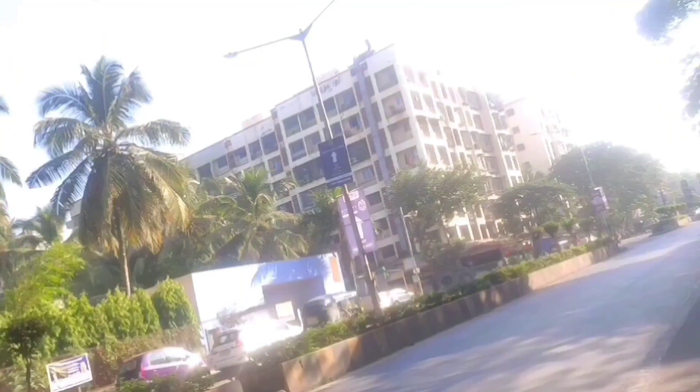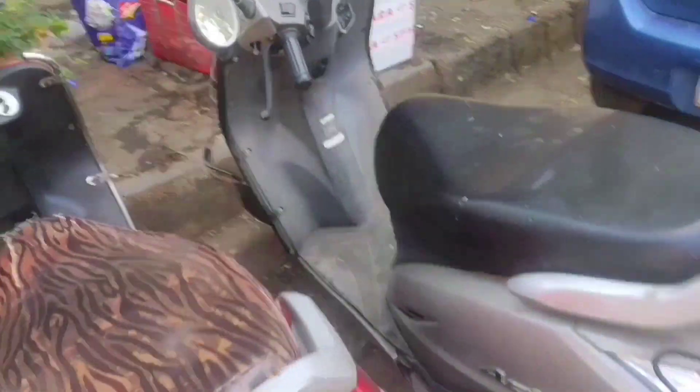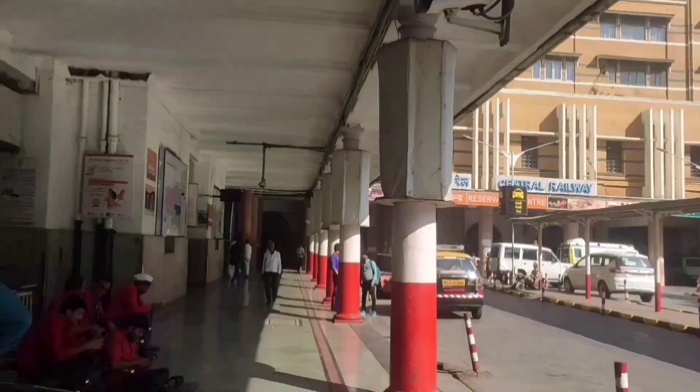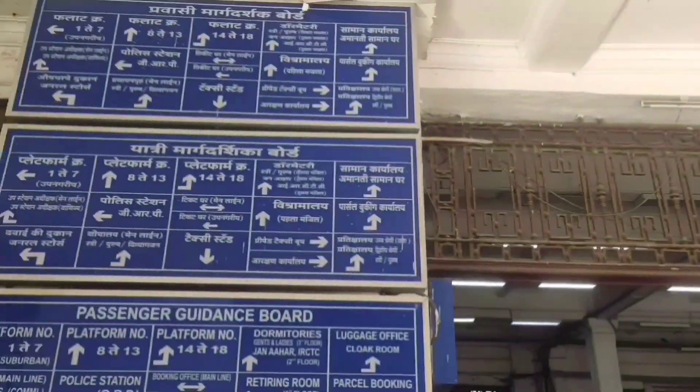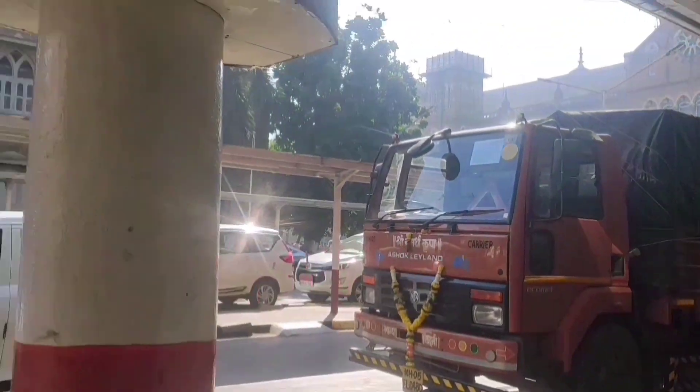Hello blooming people, welcome back to my channel Blooming Insight. It's day four in Mumbai — we will explore Hanging Garden and Boot House today. After having breakfast and sending our goodbyes, we went to the railway station and deposited our luggage there so that we can explore freely.